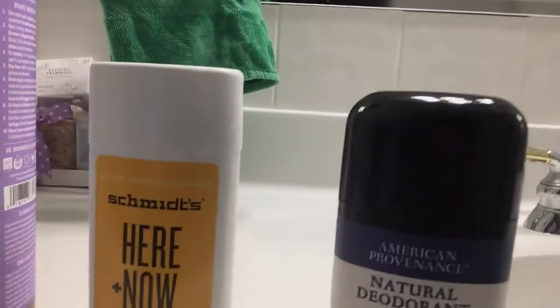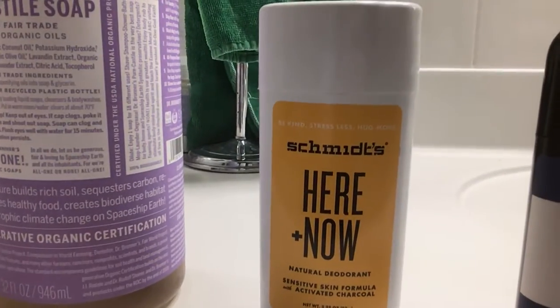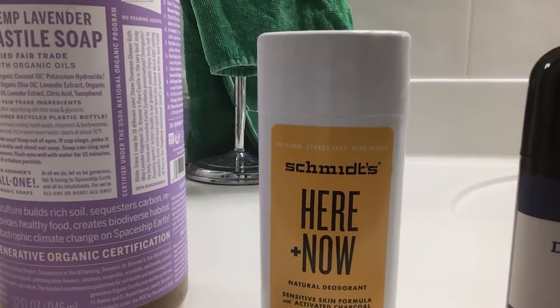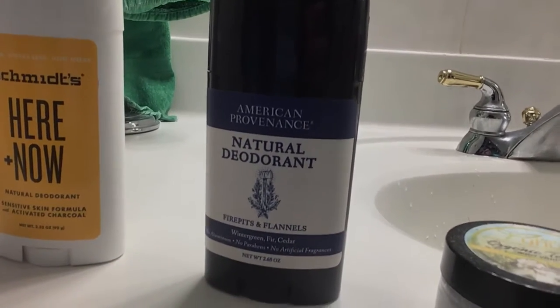For deodorant, I have been using Schmitz. Schmitz uses magnesium instead of aluminum. Over here I also have American Providence wintergreen deodorant, which uses baking soda instead of aluminum.